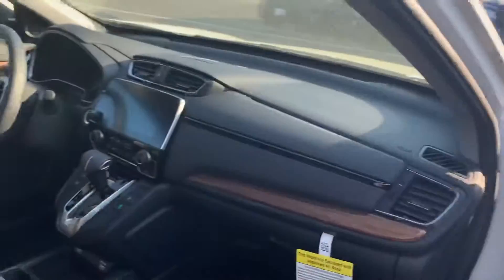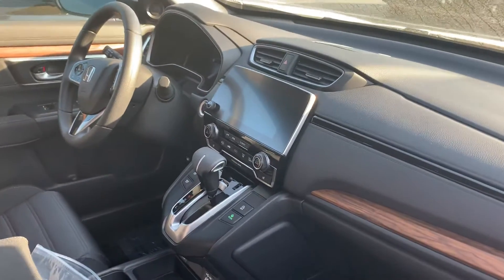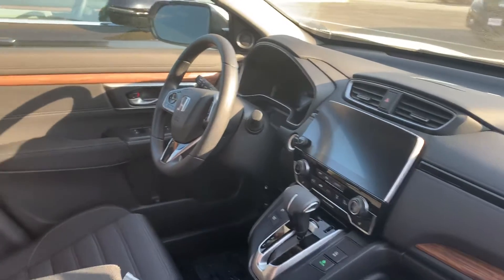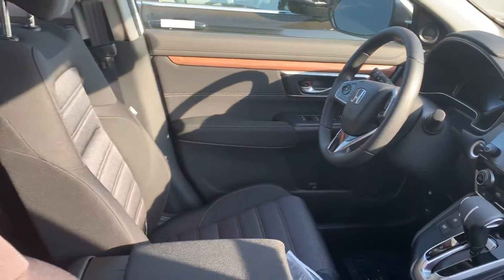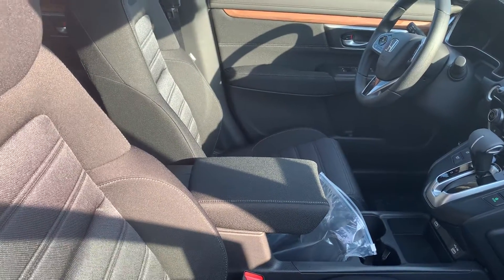I'll show you the interior here. You get a nice big touchscreen display — when you hook up your phone it'll connect to Apple or Android with Apple CarPlay or Android Auto, so you can use your navigation and everything right up on the touchscreen. These seats are also heated and it has a sunroof.